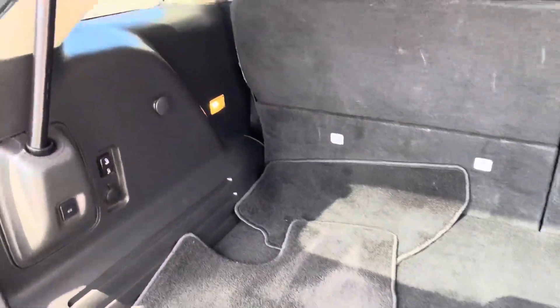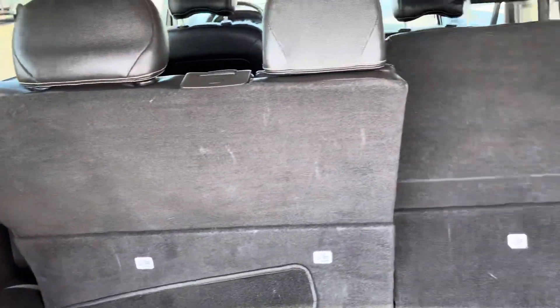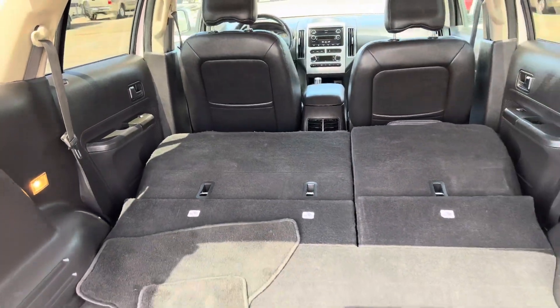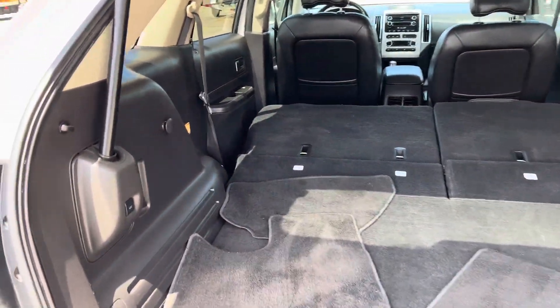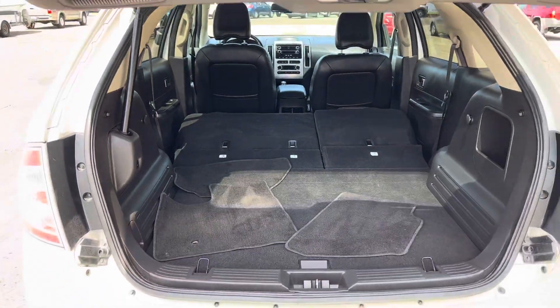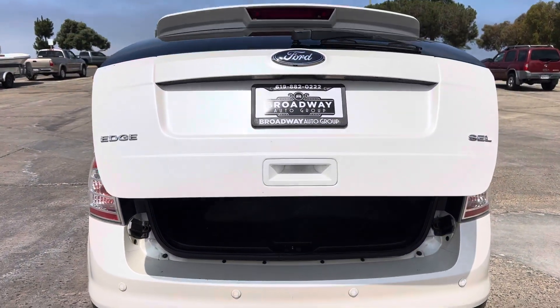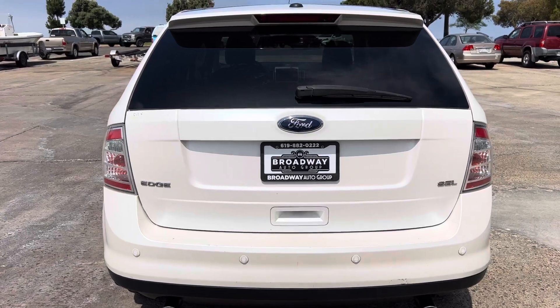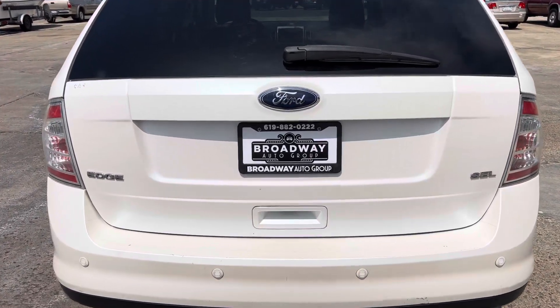It's got floor mats and power drop seats — just push the button here. Look at that, everything works great. It comes in pearl white, which is a really desired color combination — pearl white with a black interior.